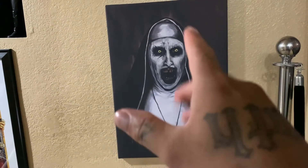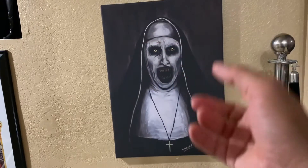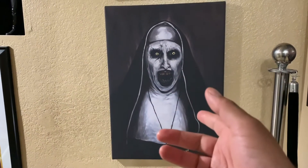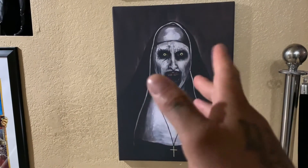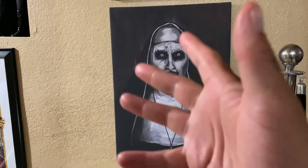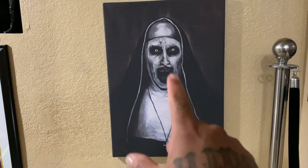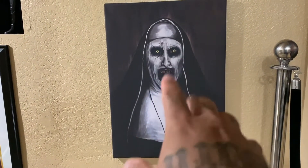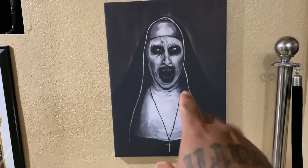I got it on Etsy. If you guys are interested, you guys could go check them out. They run around like this size right here. Usually they run around like a hundred bucks, a hundred and something. It's not bad — it's a custom canvas. So I like it. This is the newest one I got. I got three.